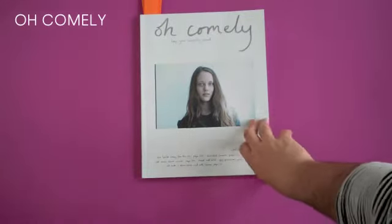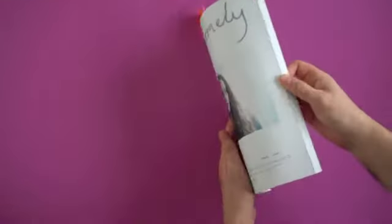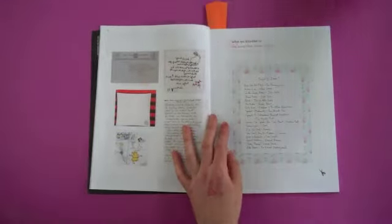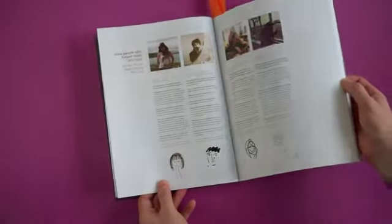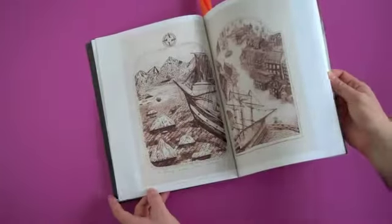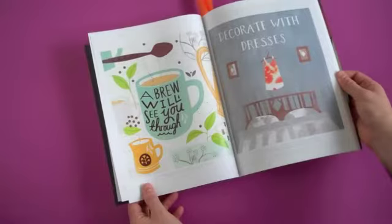We're in Oh Comely land. I've tried to review Oh Comely before and came to the conclusion that it's just not for me — not that it's a bad magazine at all. The cover line is lovely: 'Keep your curiosity sacred.' The whole thing is really investigative and curious, like overturning a heap of rocks on a beach. The reason I say it's not for me is because I find it quite twee — like Smith Journal, it's this thing of 'oh look, here's a bunch of oldie worldie stuff I've collected.'